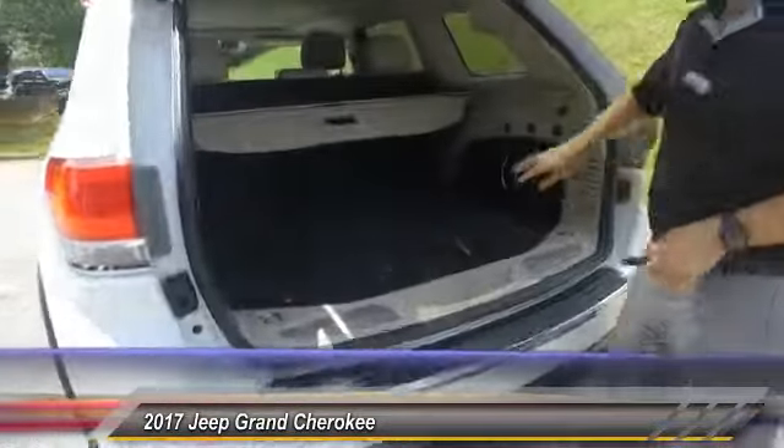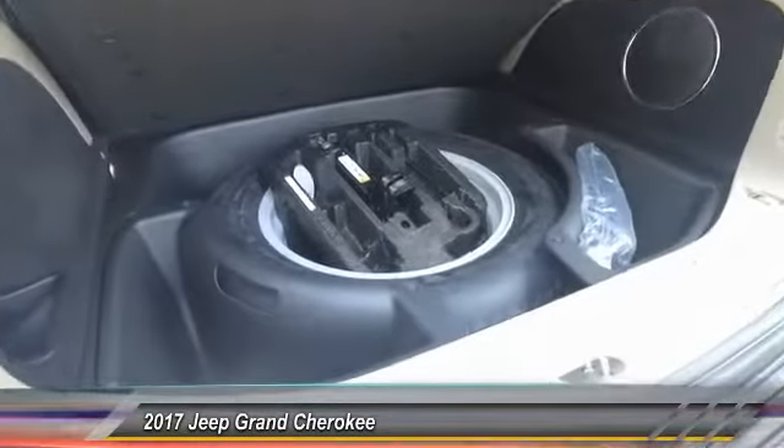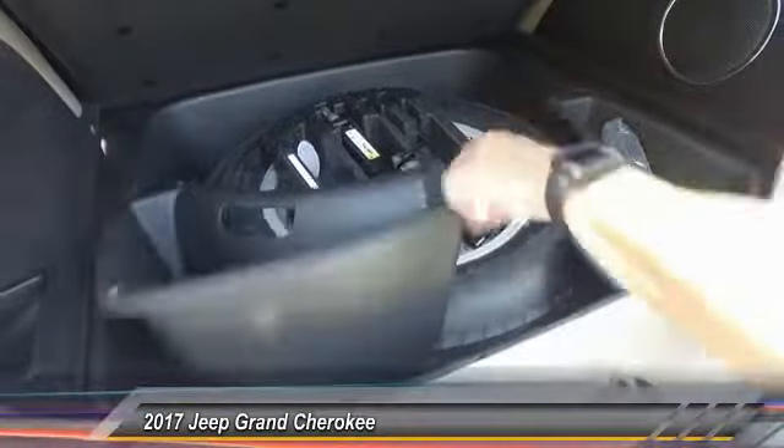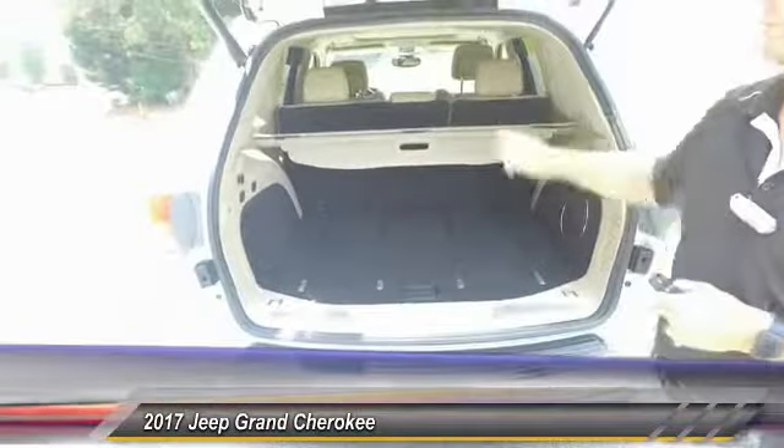Back here you got your subwoofer, you got your little grocery bag holders. You lift this up right here and you got your spare tire underneath.